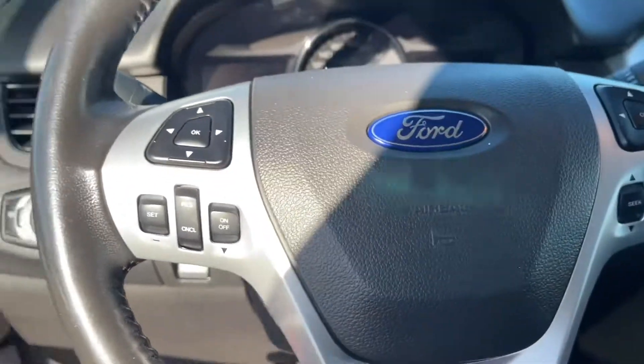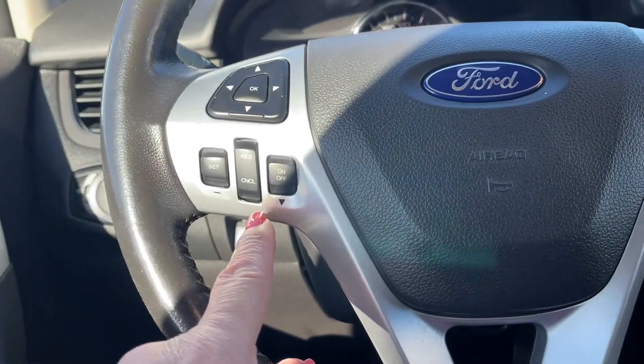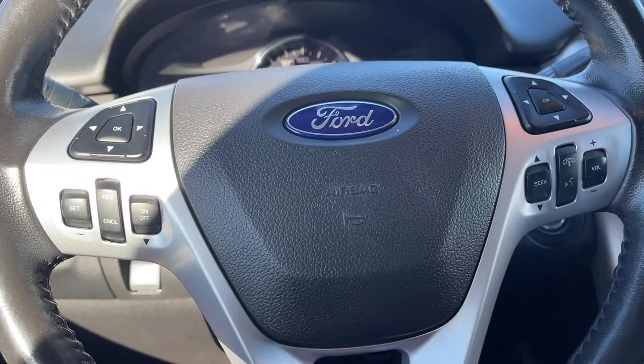On the face of the steering wheel are your dash controls. You also have your cruise, media and your hands-free with volume.